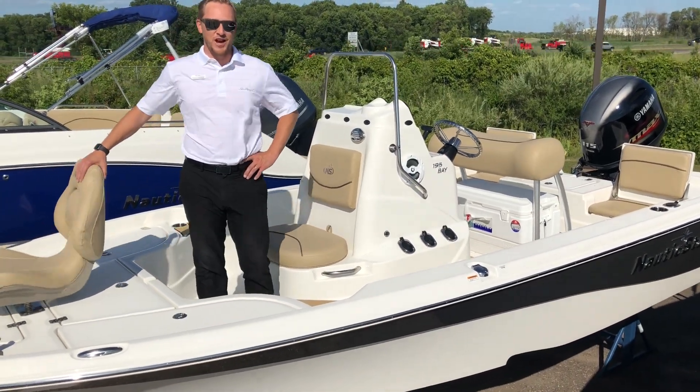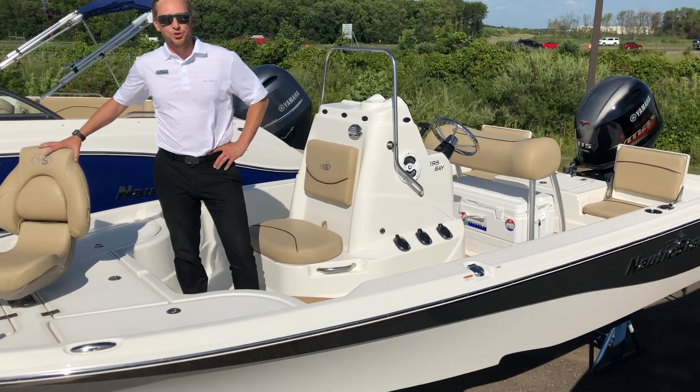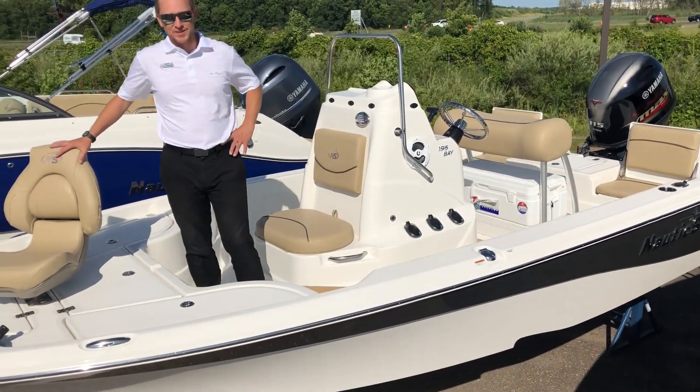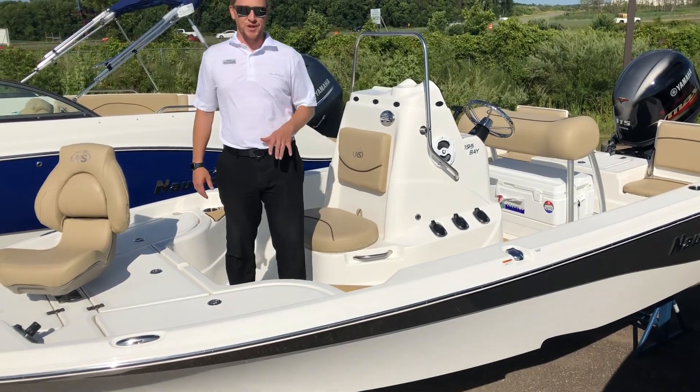Welcome to Marine Max of Rogers. My name is Josh Simonson, here to show you this 2020 Nautic Star 195 Bay. This is an awesome center console boat that Nautic Star makes.